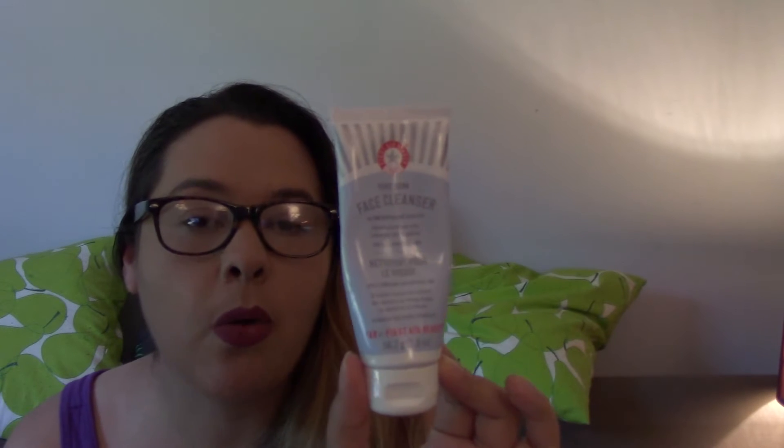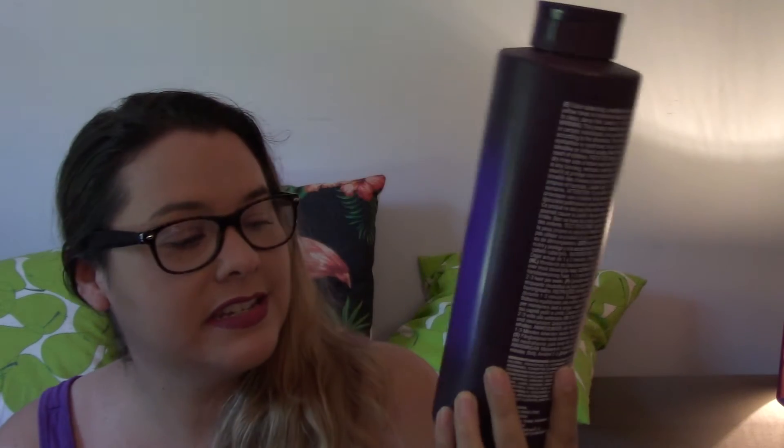I finished my holy grail face cleaner, which is First Aid Beauty the Pure Skin Facial Cleanser. This one is their two-point-ounce size and I'm probably not going to be buying this for a while because it's a little bit pricey and I'm just trying to save money. But I do love this cleaner — it's great for sensitive skin, it doesn't really have a scent, it feels good, it moisturizes, it's on the creamy side, and I highly recommend this if you're ever willing to splurge on a facial cleanser.